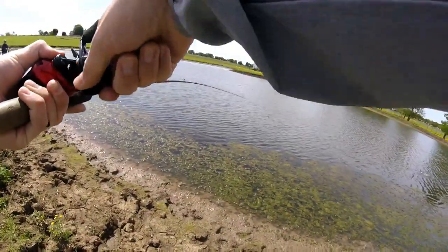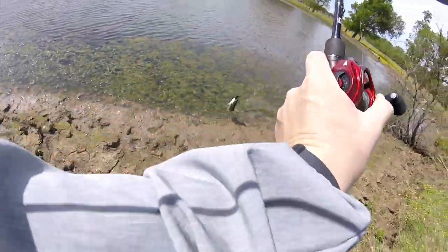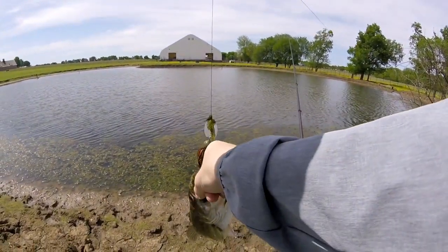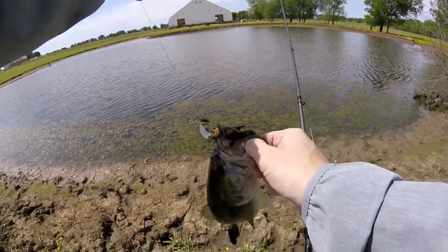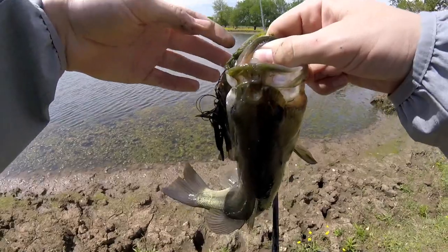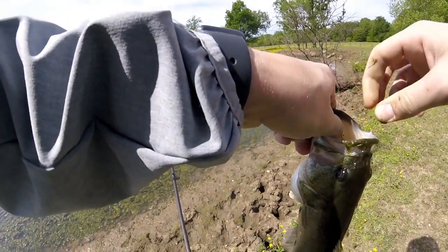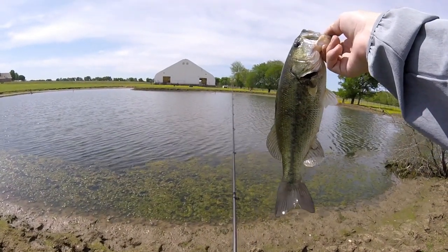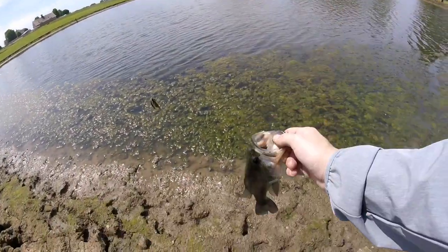Got one! Fish number four on the day — just like that, fellas. He's got some grass in his mouth. Just bringing that chatterbait right along this grass patch. I'm gonna try to get some of this grass out of his mouth. There we go — fish number four for the day, a decent little guy. We're gonna get him back.